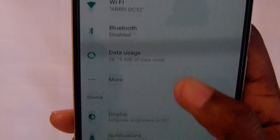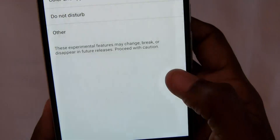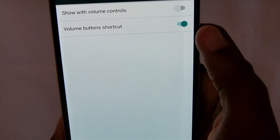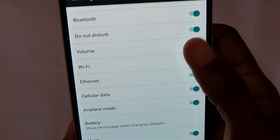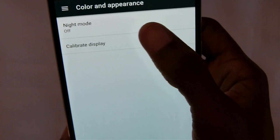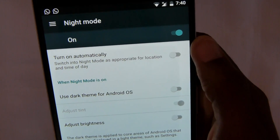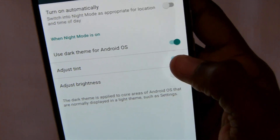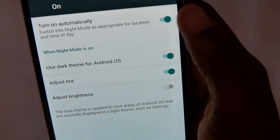Go into System UI Tuner and there are all these little things you can adjust. You can have night mode turned on, use a dark theme, adjust the tint and brightness, and have it turn on automatically.